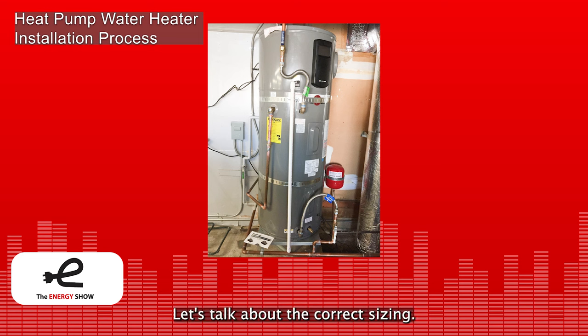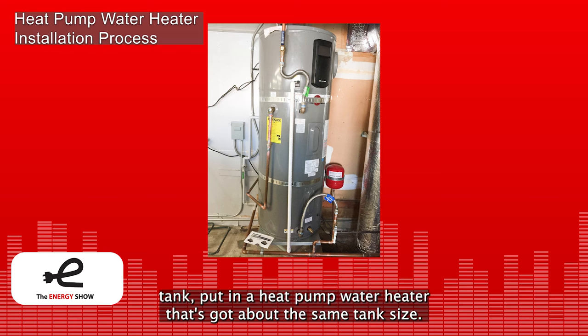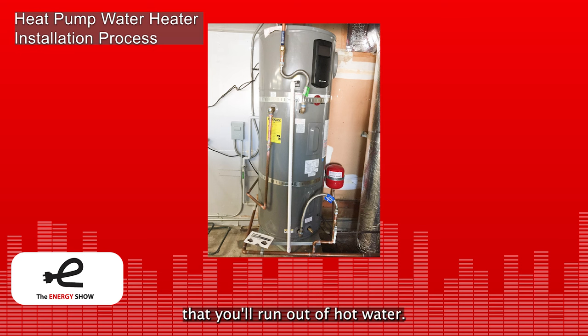Correct sizing isn't brain surgery. Basically, if you have an existing 45-gallon or 65-gallon tank, put in a heat pump water heater with about the same tank size. If you're concerned about using up all the hot water, maybe go to a slightly larger size because it's less likely you'll run out of hot water.